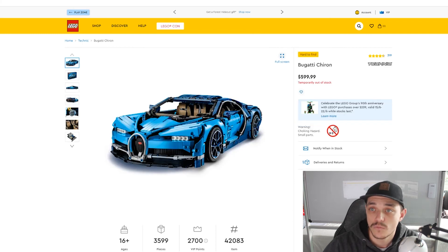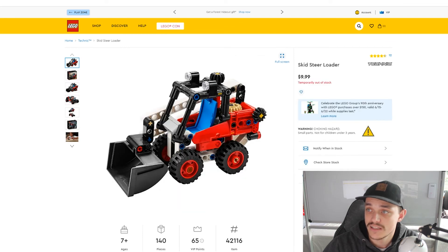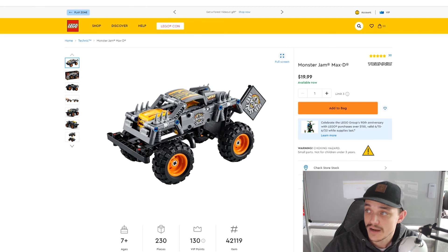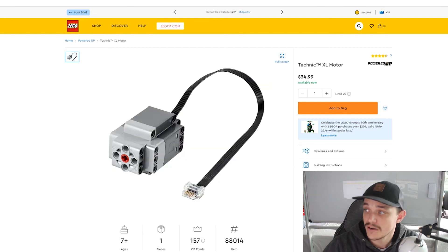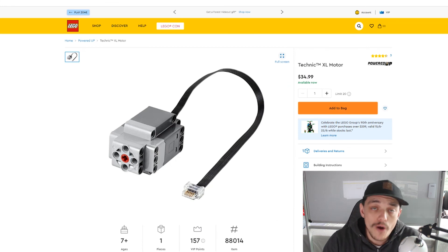So those ones again were the Bugatti, the Land Rover, the 6x6 Volvo, the Skid Steer, the Race Plane, the Monster Jam Gravedigger, the Max D, the Rescue Hovercraft, the Heavy Duty Excavator, the Ford F-150 Raptor, and the Technic Motor. Those are the sets that will be retiring at the end of this year.